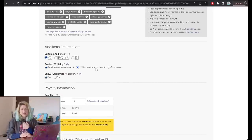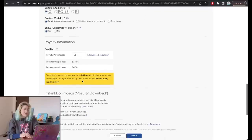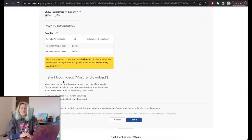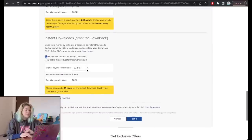I set visibility to public and allow buyers to customize. Now for royalty information: the base price is $26.90 for the printed version. Royalties start at 5% — meaning about $1 — but I can choose a different percentage. I'll set it to 25%, making about $6 if someone buys the physical poster. Then there's the instant download option. I'll enable this product for instant download, and my royalties jump to 92% — putting my royalty at about $8.